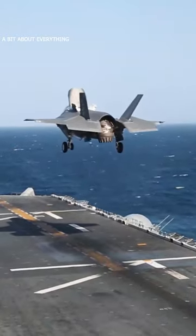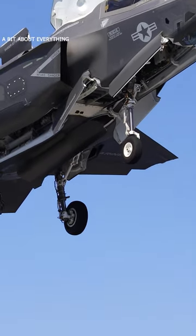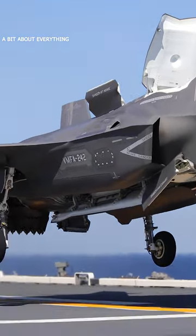During a vertical landing, the F-35 descends slowly to the ground using the lift fan, and then the engine is used to provide additional thrust to cushion the landing.